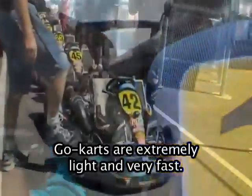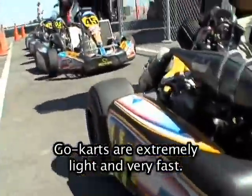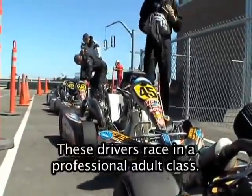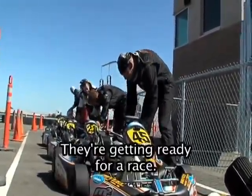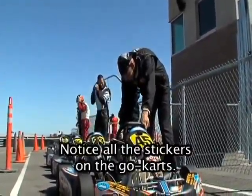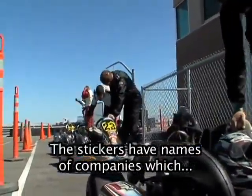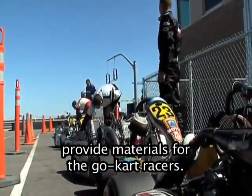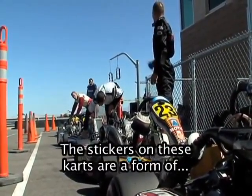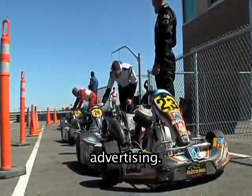Go-karts are extremely light and very fast. These drivers race in a professional adult class and they're getting ready for a race. Notice all the stickers on the go-karts — the stickers have names of companies which provide materials for the go-kart racers. The stickers on these carts are a form of advertising.